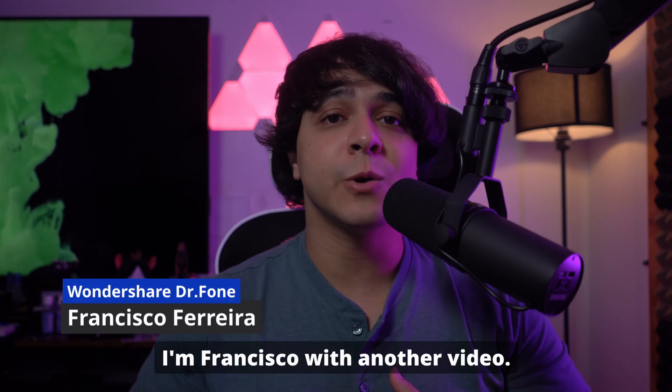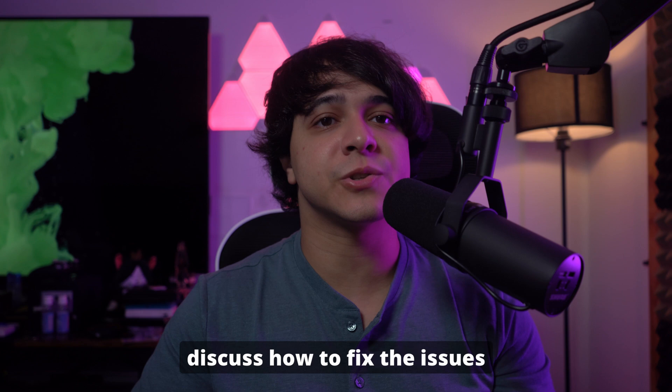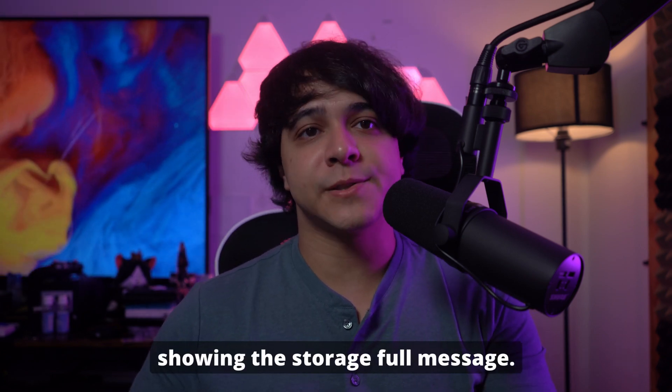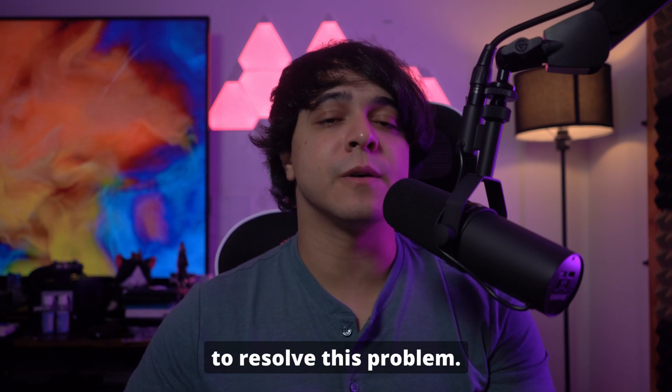Welcome back to the channel. I'm Francisco with another video. Today we're going to discuss how to fix the issues of the iPhone being stuck on the Apple logo and showing the storage full message. This issue has affected many users since the iOS 18 update, so we're going to walk you through the steps to resolve this problem.